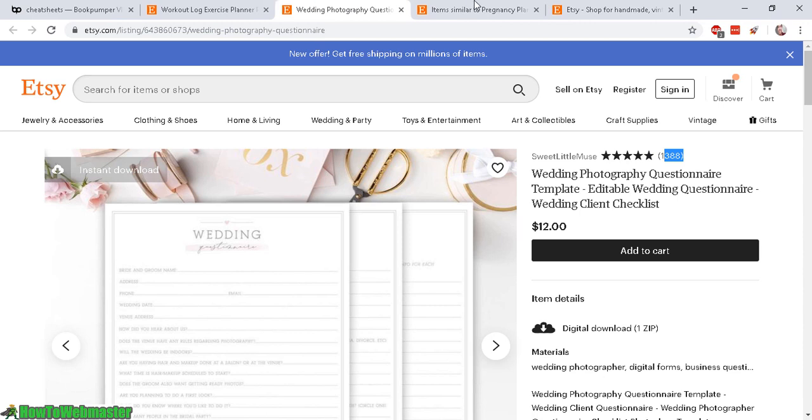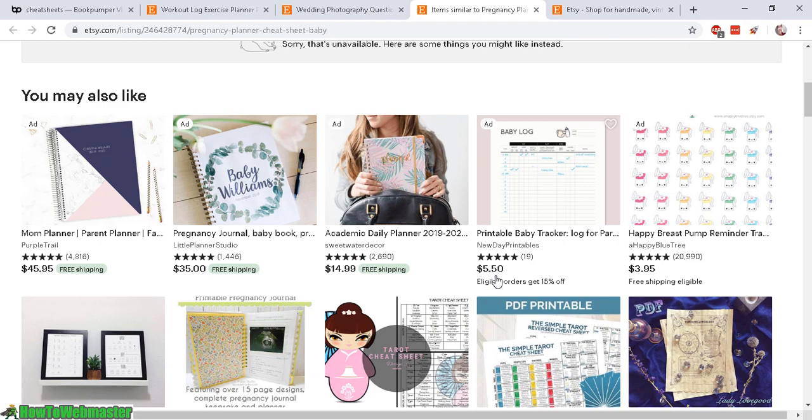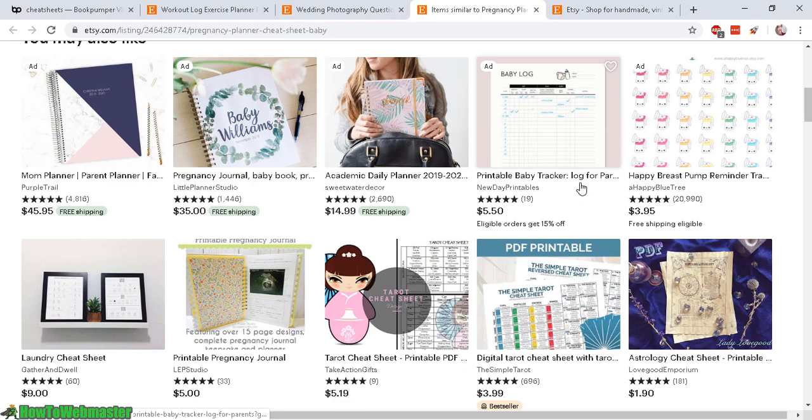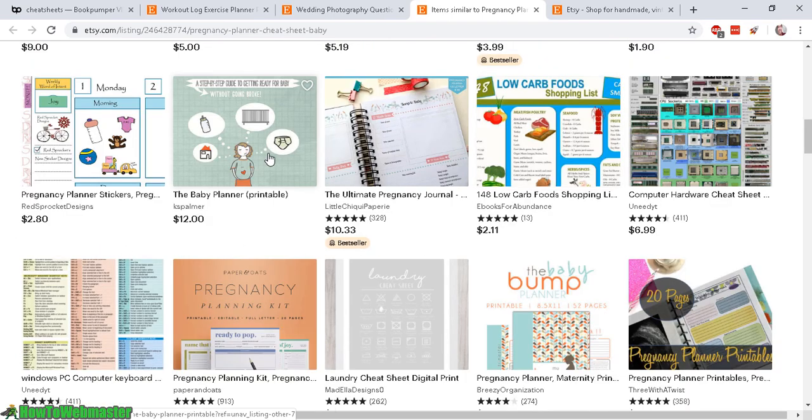Here's another example: a pregnancy planner cheat sheet for $5, though this one is no longer available. Other prime examples you can easily create include a baby log, simple cheat sheets, a laundry cheat sheet, and food or dieting cheat sheets — and there are many other ideas as well.